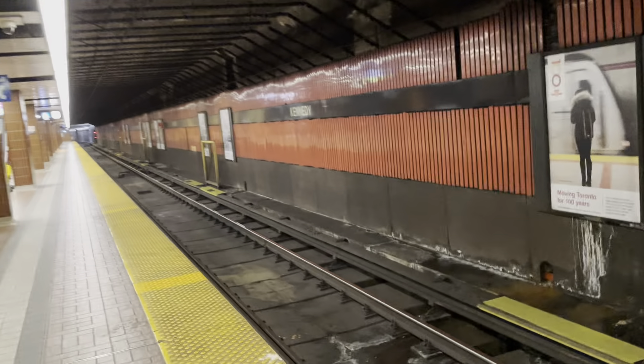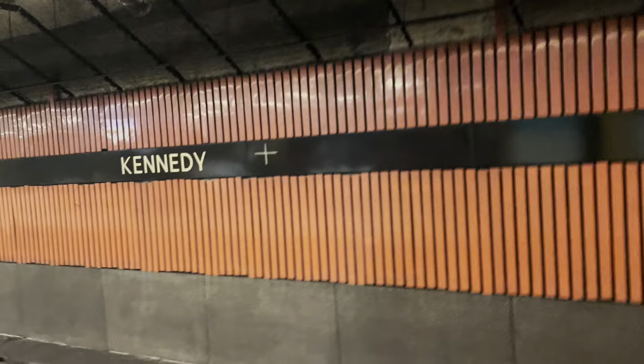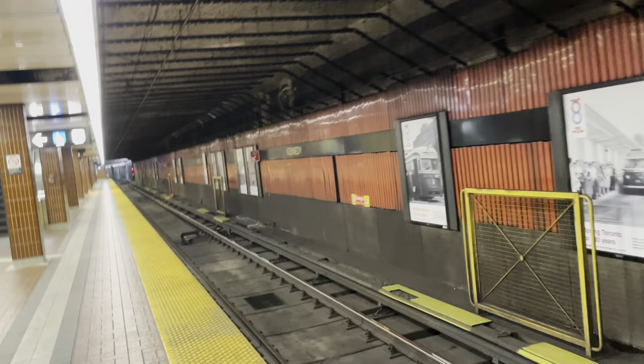Happy Monday everyone. This station looks a little creepy because you see that red wall here? Kipling Station used to look like this, except it was green. Then they renovated it and now Kipling Station has the white wall instead of the green one. It used to have those green stripes just like this one except green. But the fact it's red makes the station look like a firehouse. By the way, they're doing some construction here.